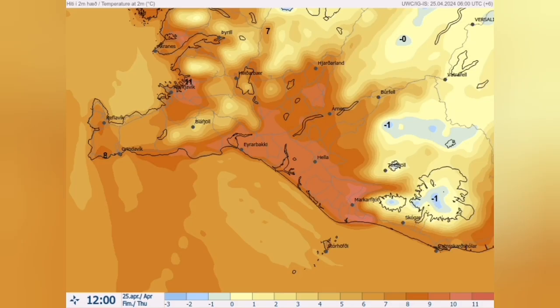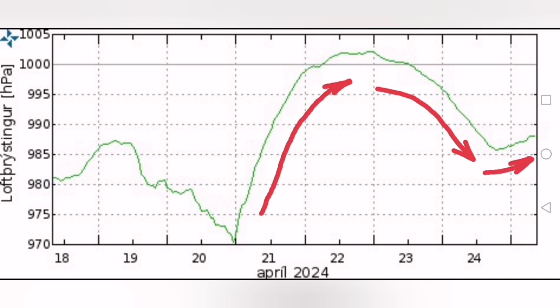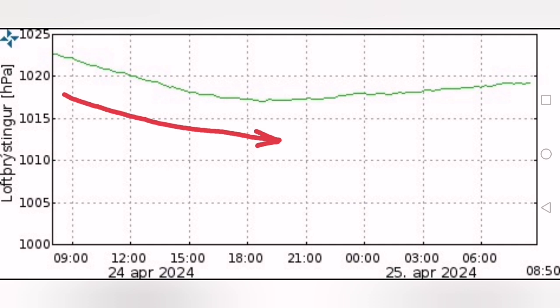The temperature, surprisingly, is high for such a high elevation and also high latitude in the northern hemisphere — 11 degrees in some parts. We are seeing the air pressure, which rose for most of the week, now coming down below 1,000 — the level of pressure at sea level. Today is at its lowest point for the past few days, and then gradually rises again.